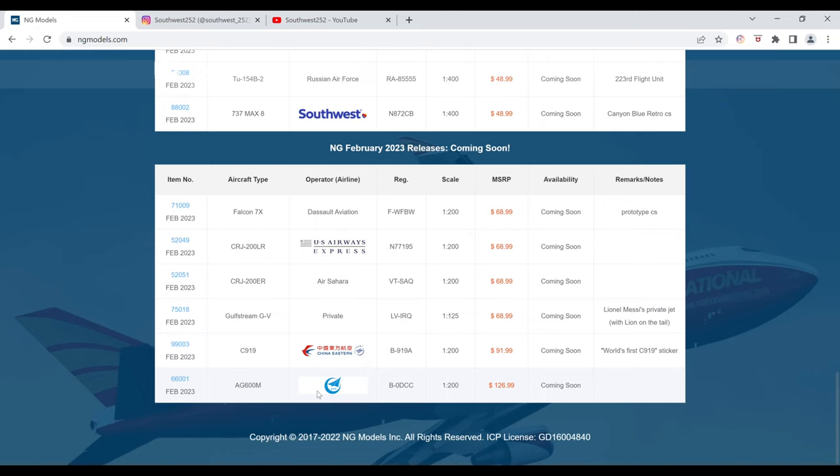And finally we have the AVIC AG600M. The registration is B-0DCC. It is $126.99 and the item number is 66001.